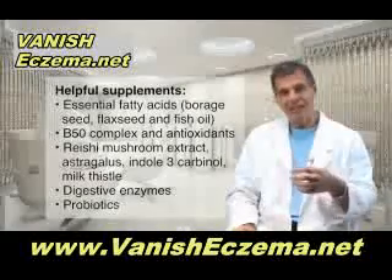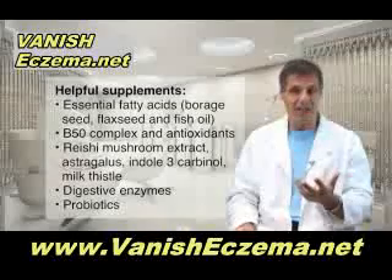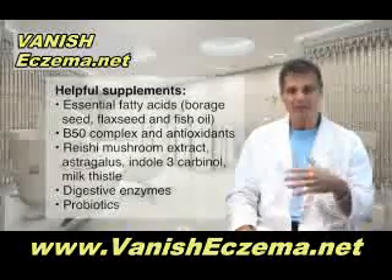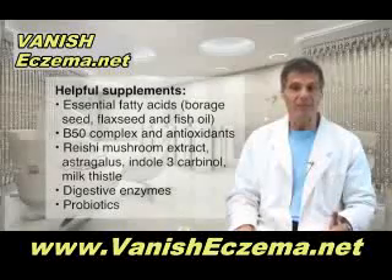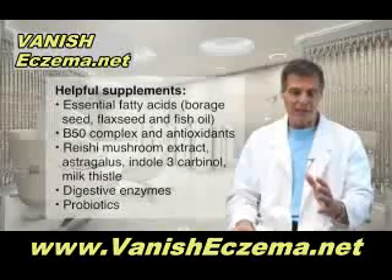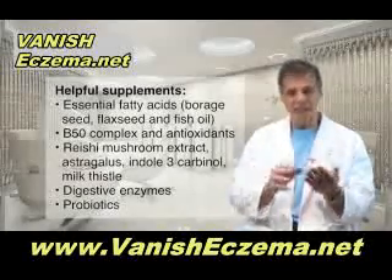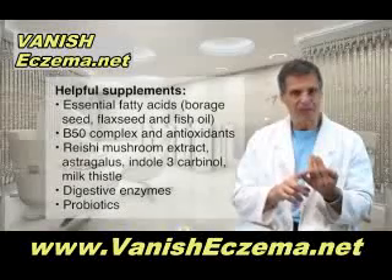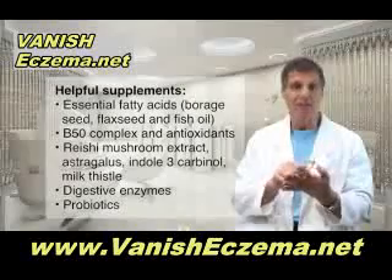To make those prostaglandins from those oils, you need a B50 complex, and you also need antioxidants. The B vitamins and the antioxidants also help to make healthier-looking skin cells. There are also nutrients that aid in detoxification and help to make the immune system work more sensibly — nutrients like reishi mushroom extract, astragalus, indole-3-carbinol, and milk thistle.